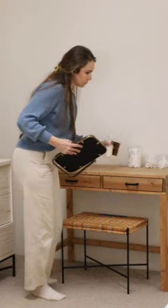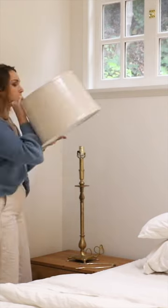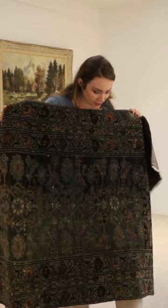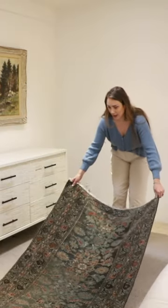I also decided that I don't really use this vanity, so we moved it upstairs. I got new shades from Target for these lamps that I thrifted. I also have this beautiful teal vintage rug that I thought would give us a little color until we remove the carpet in our bedroom.